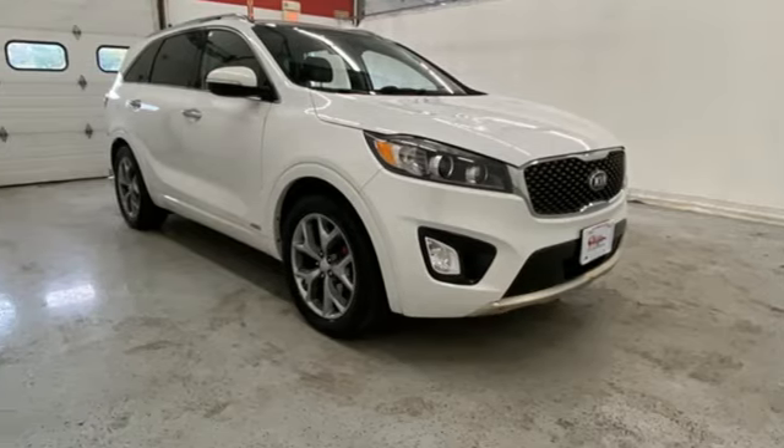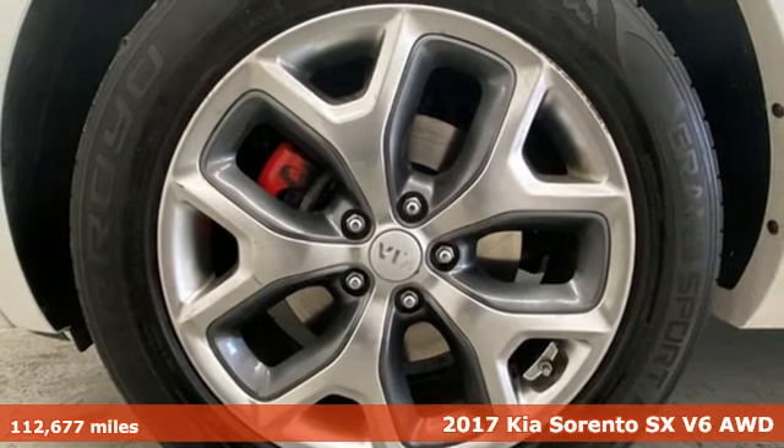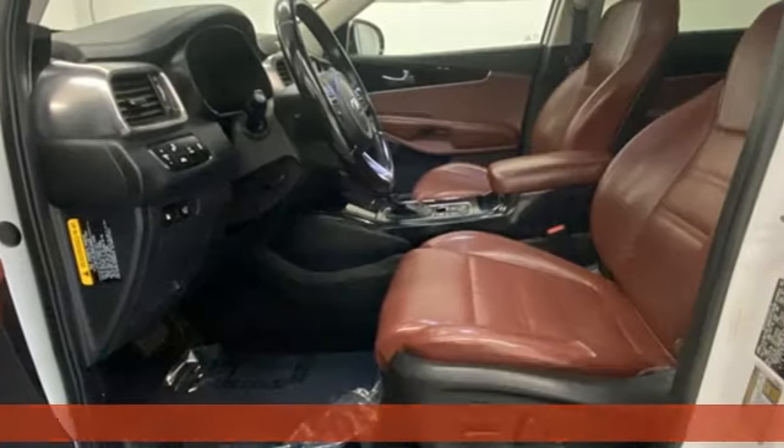It's a 2017 Kia Sorento. Kia, designed for fun, driven for thrills. It's equipped for all your driving needs and wants.